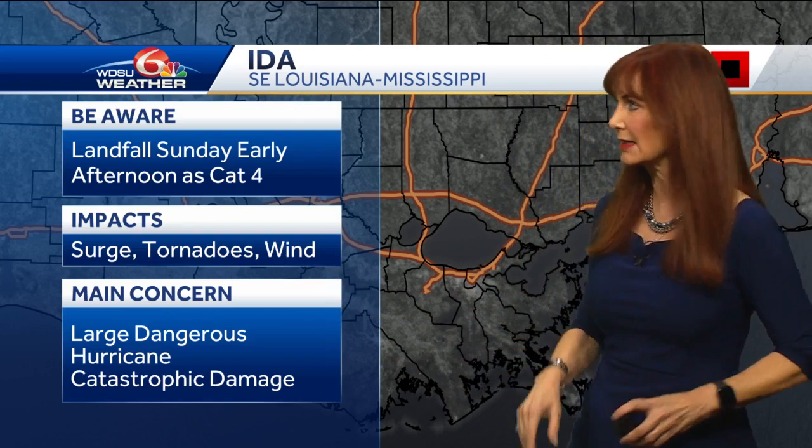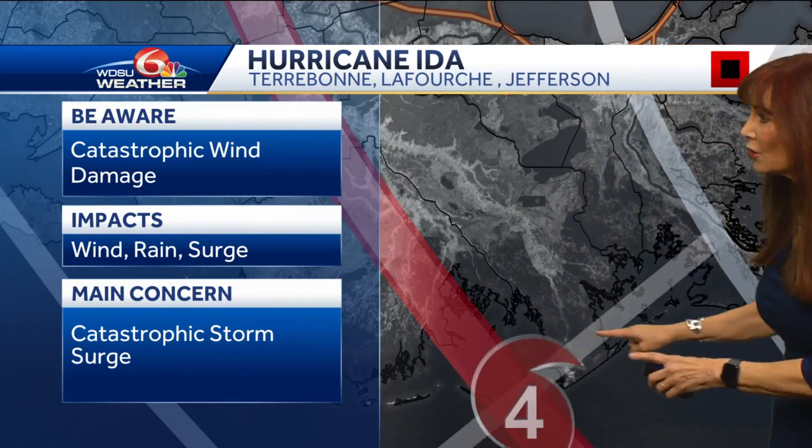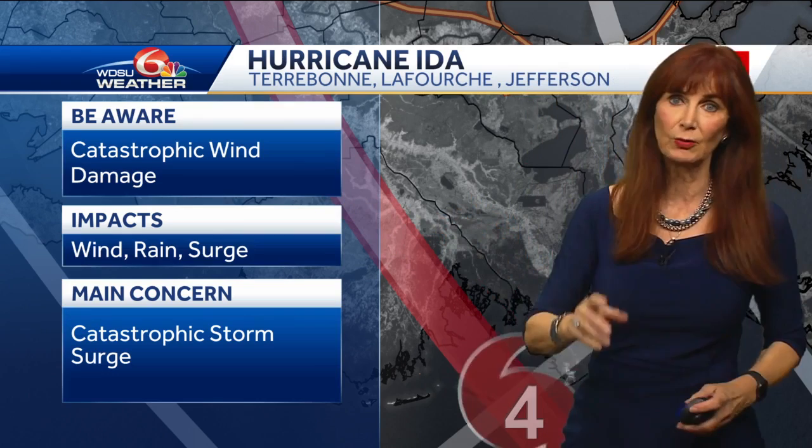Heavy rain is a big concern. It is going to be a large, dangerous hurricane and the potential — some areas could have catastrophic damage. I'm most concerned with Terrebonne, Lafourche, and lower Jefferson parishes. They're really at risk for serious damage, and I know a lot of people have left. Catastrophic wind damage is possible — 130 mile per hour winds coming right off the Gulf with nothing to slow it down.